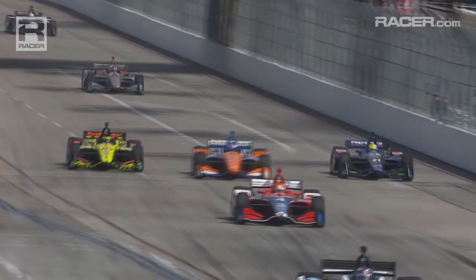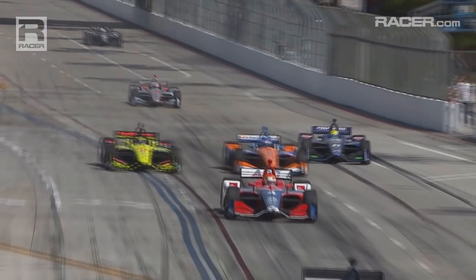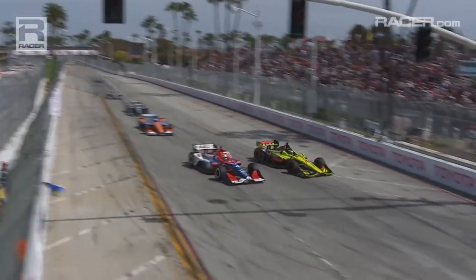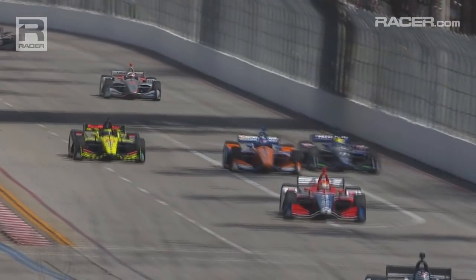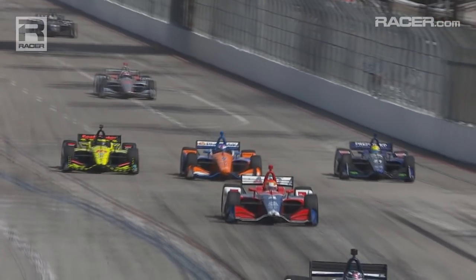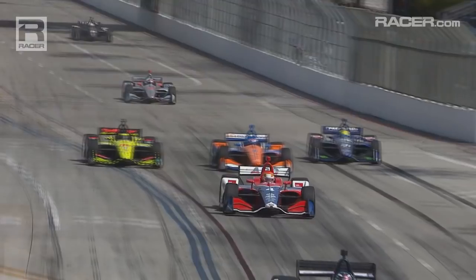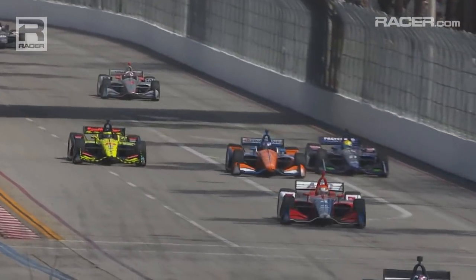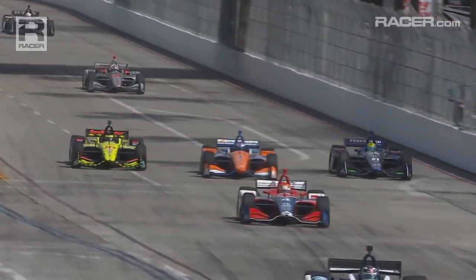Slow it down to half speed though and you see Dixon come across basically a full car width, and Bourdais moves over a half car width to avoid. Once we get it down to a quarter speed you can see even more how the reaction of one driver influences the other. Let's take a final look one step slower before we move into stills.